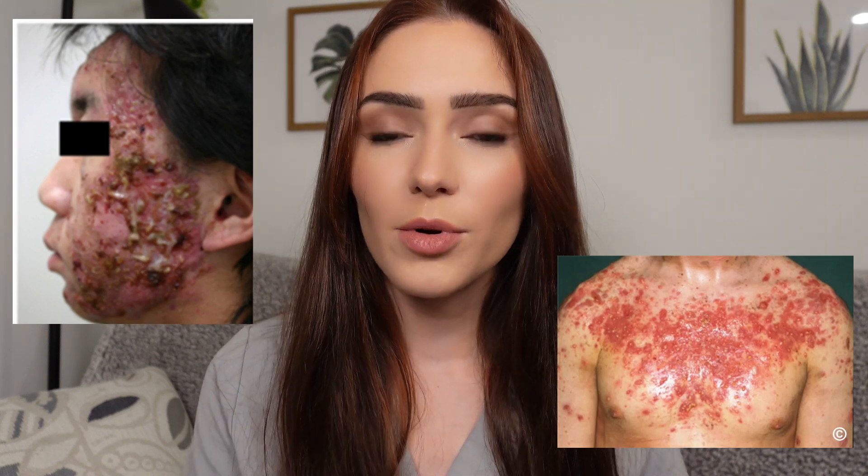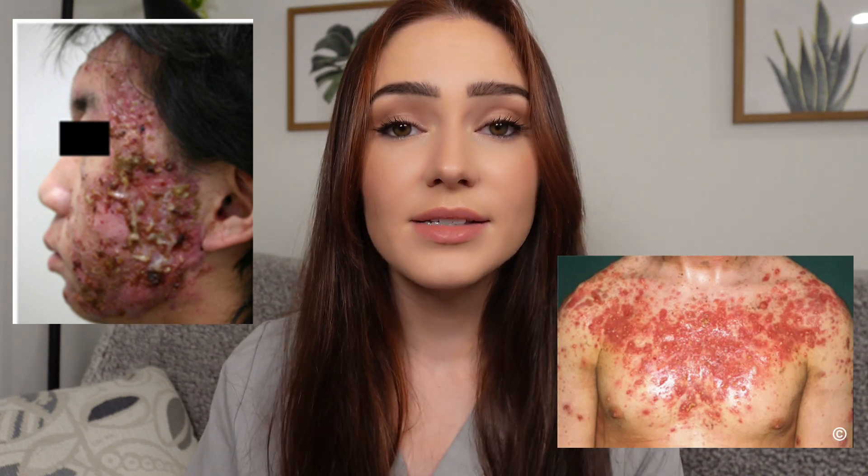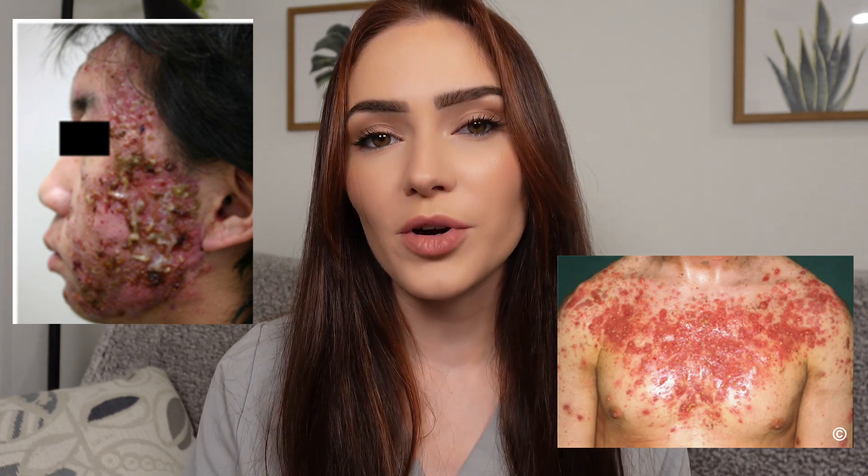The acne involved in acne fulminans occurs abruptly and dramatically and tends to be more hemorrhagic and ulcerative, where those acne nodules and cysts start to bleed and form a crust. Due to the significance of the inflammation involved, acne scarring tends to be very significant especially if not treated promptly.